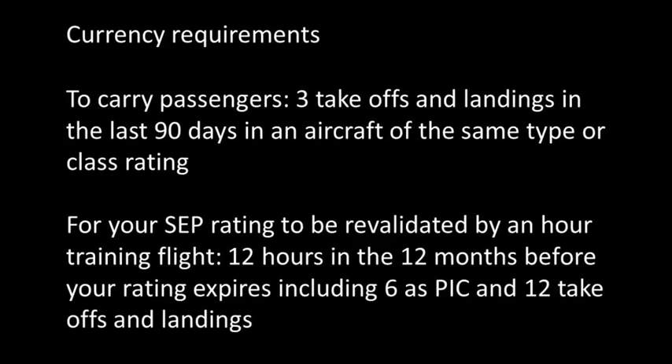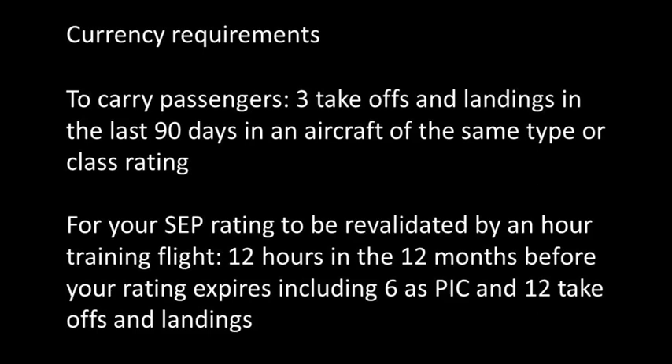Secondly, to revalidate your single engine piston rating, SEP, using a one hour training flight — which is what most people want — you have to have flown for 12 hours in the 12 months leading up to your rating expiry. Of those 12 hours, six hours need to be as pilot in command, with 12 takeoffs and 12 landings.